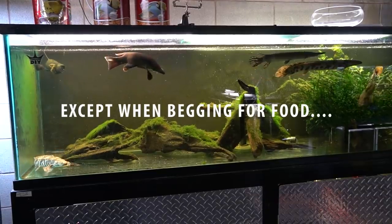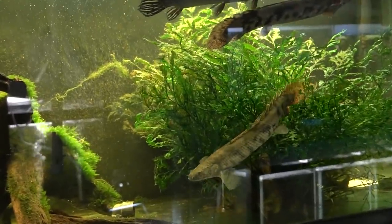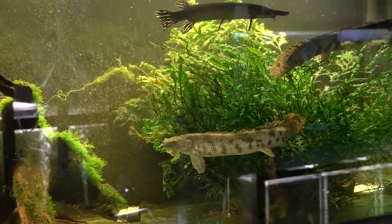They sort of lay in wait for their prey to swim by, where they attack them from the side, thrash them with their head, impale them on their teeth, and then orient them to swallow them whole, head first. The polypterus are not that different, except they lay in wait on the bottom, where they sit very still and basically wait for fish to swim by, where they grab them and swallow them whole.